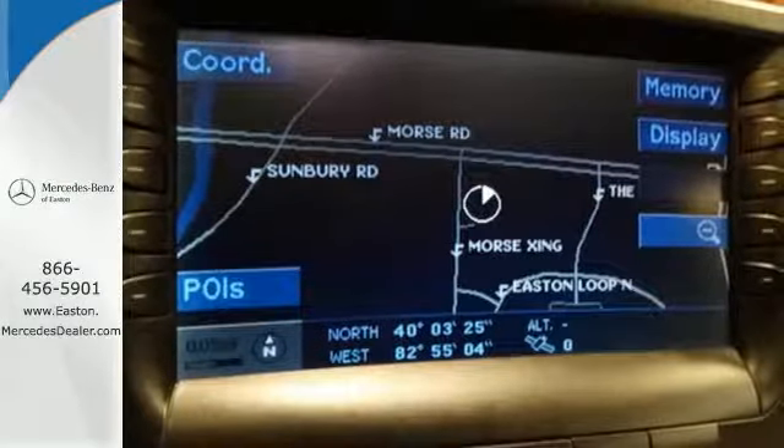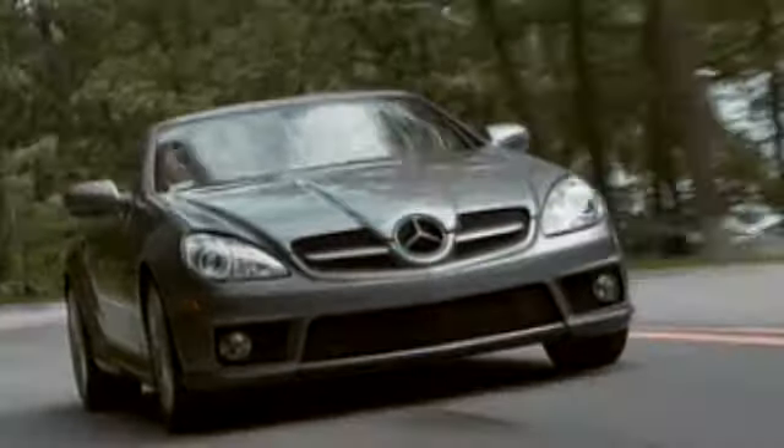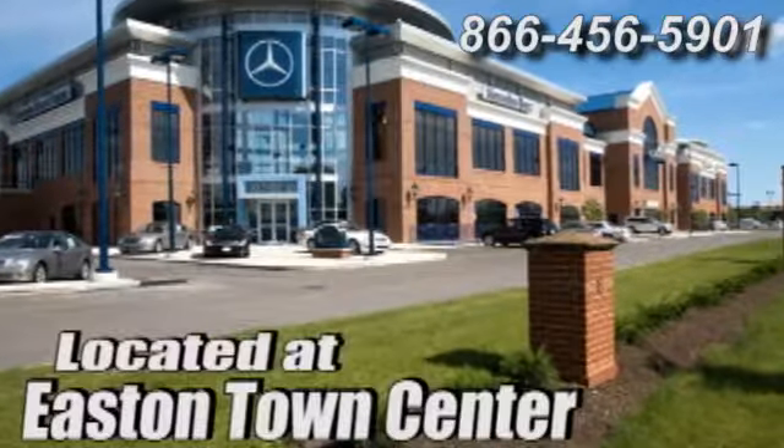Come on in today and take it for a test drive. Come experience luxury the Jermaine way at Mercedes-Benz of Easton, conveniently located at Easton Town Center.